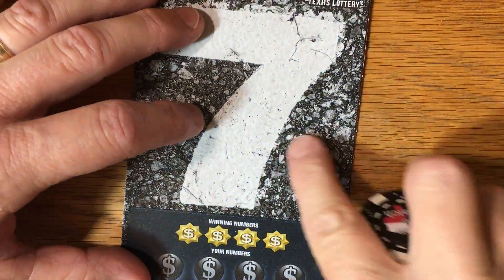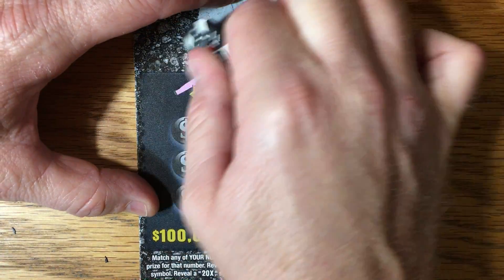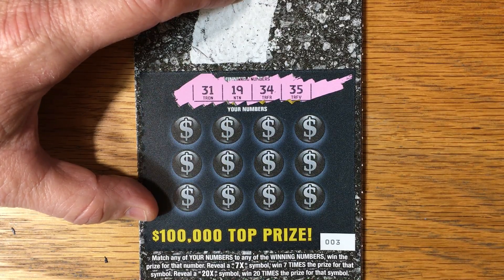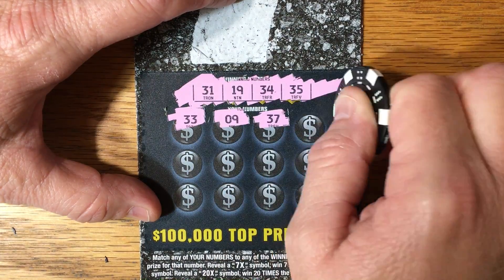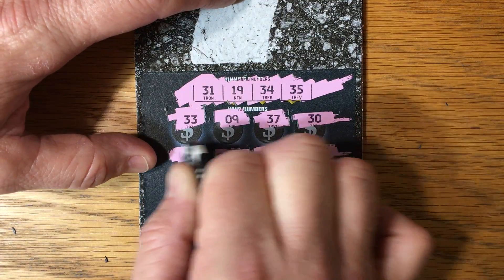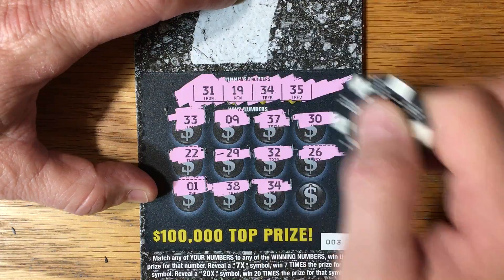Can we get back to back? This is a cool one — it's actually textured, really strange looking. I always say beware of the pretty tickets. Sometimes when they spend a lot of money on printing, the odds are not as good. So 31, 19, 34, 35. 33, 9, 37, 30. Come on, symbol. 38. Hey, we've got a win — we've got back-to-back winners! Great, maybe we've got something nice.